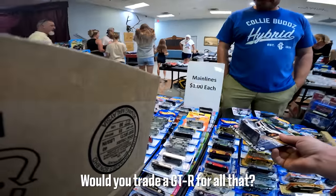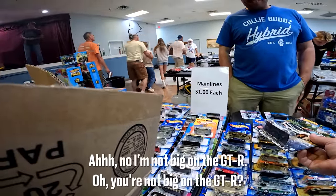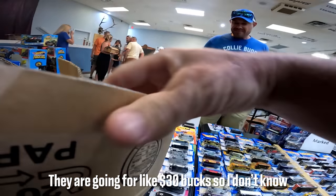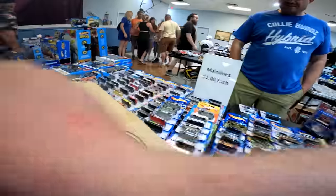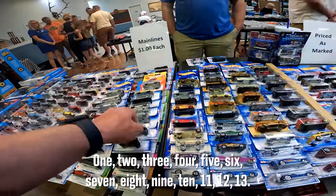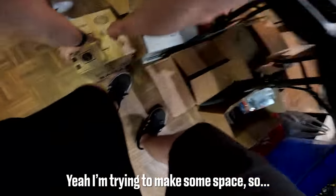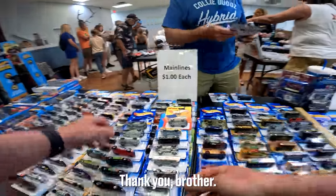Would you trade a GTR for all that? He wasn't big on GTRs but then counted out 13 cars and agreed to take it. Sweet man, appreciate it! Traded a GTR Boulevard for a big lot of mainline Corvettes — trying to make some space and it was a really good deal.